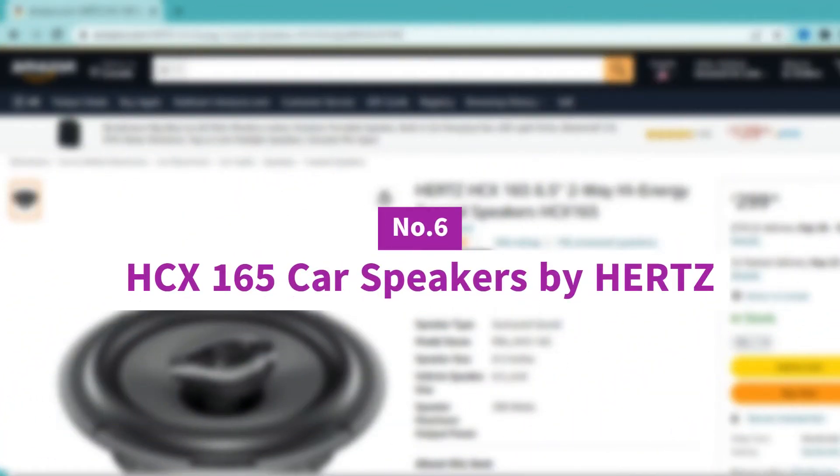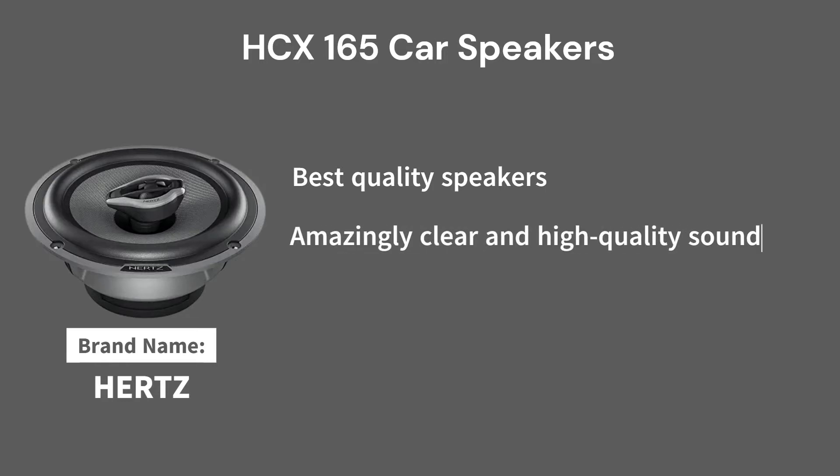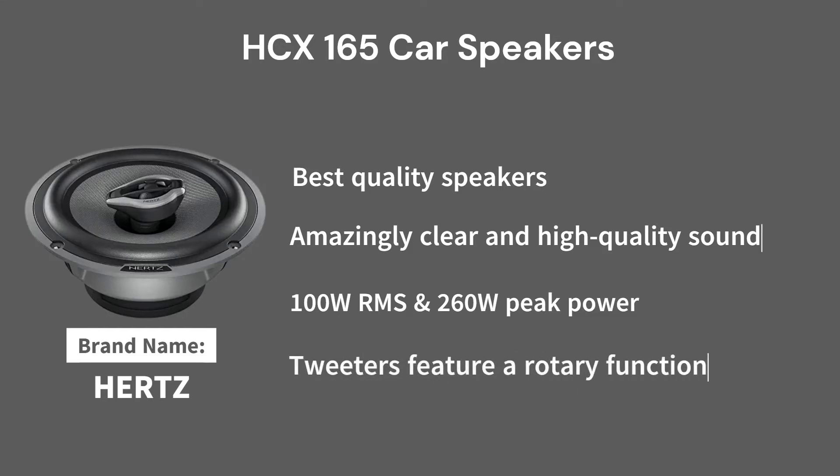Number 6: HCX 165 Car Speakers by Hertz. Hertz offers some of the best quality speakers you can buy, and the HCX series is no exception. Available in a wide range of sizes, they provide amazingly clear, high-quality sound and are well-engineered to provide exceptional, long-lasting performance. The Hertz HCX speakers handle an impressive 100W RMS and up to 260W of peak power to generate loud and clear sound. The tweeters feature a rotary function allowing you to adjust their direction, customizing the sound to your preferences.